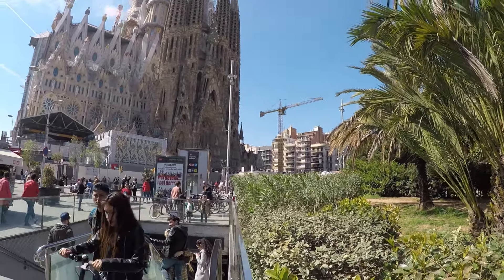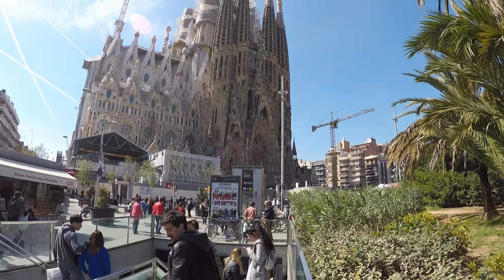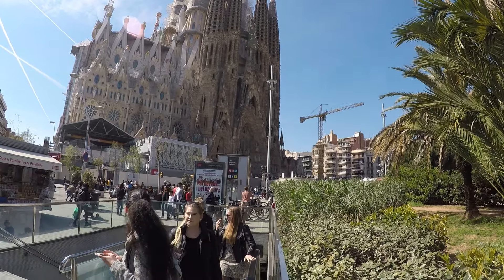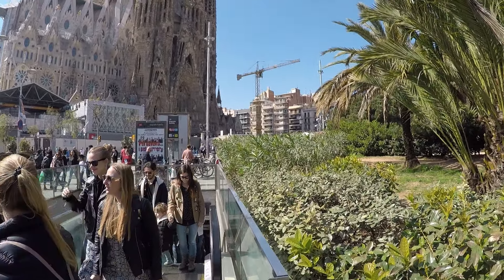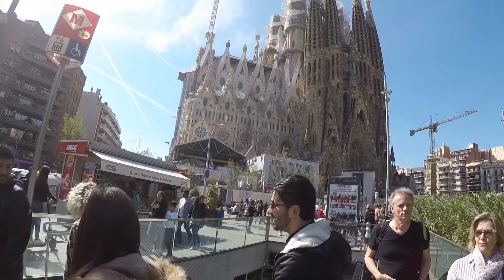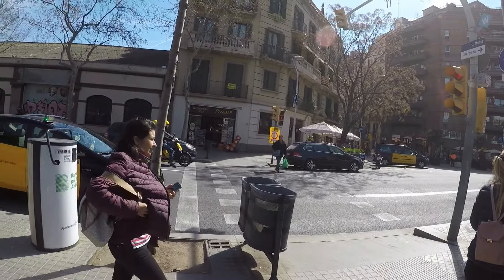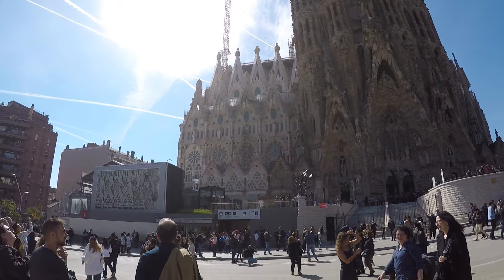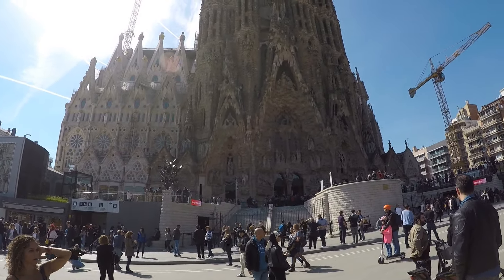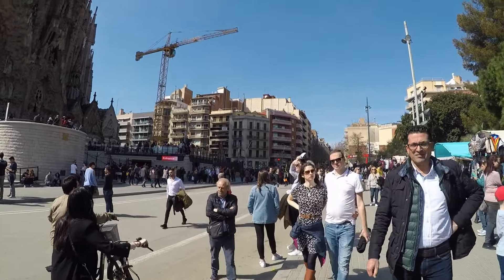This is the Sagrada Familia Basilica in Barcelona. Here you see the entrance to the metro — the L2 or L5 line which comes to Sagrada Familia Station. You just get out right here and you're right at the church. Let's take a walk around the church while I explain your options for visiting and give you some tips.